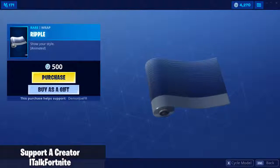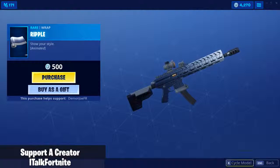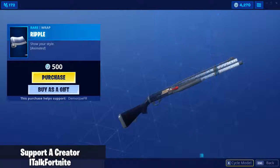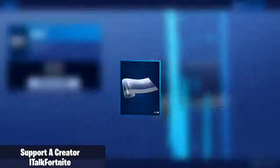We got a new wrap called Ripple. Let me cycle through the models really quick. That is really nice, actually. I dig it — we're going to buy it.